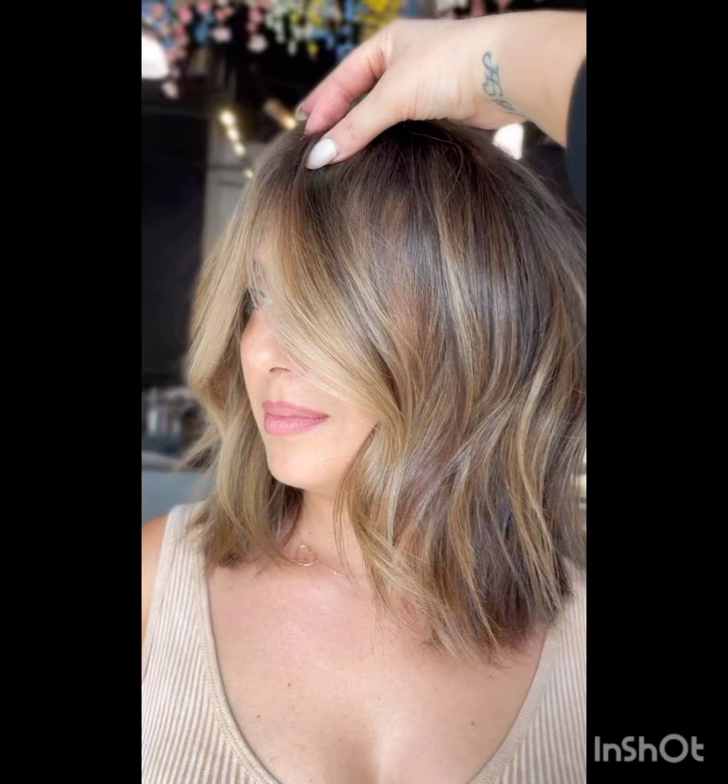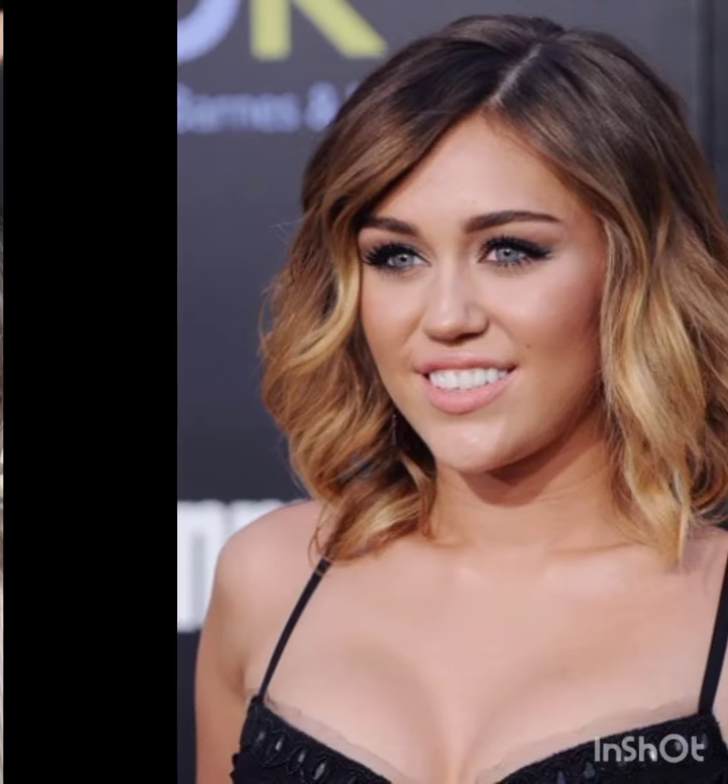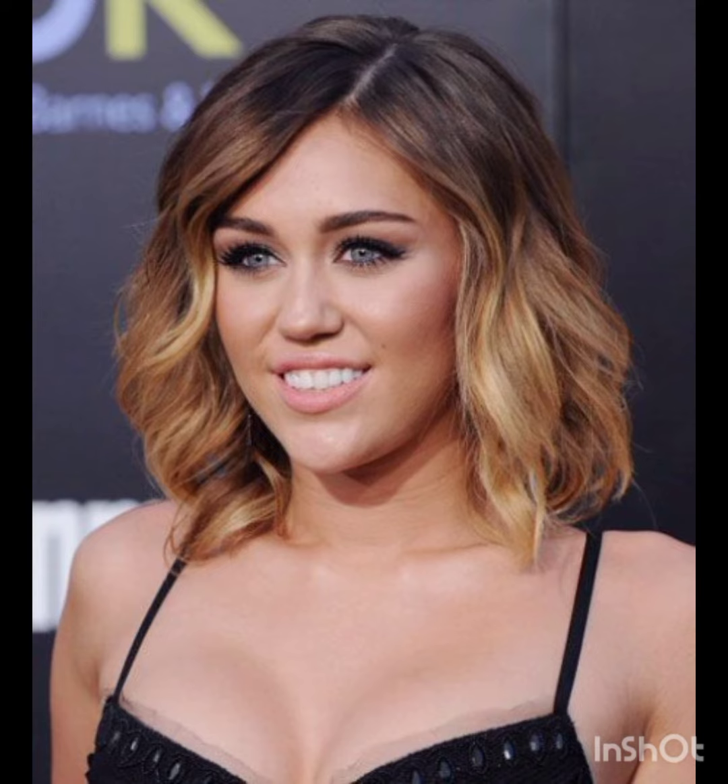Experiment with hats like wide brim hats to complement your pixie cut. Bold earrings can draw attention to your face and balance the short hair. Remember to have fun with accessories and let them reflect your personal style while complementing your pixie cut.